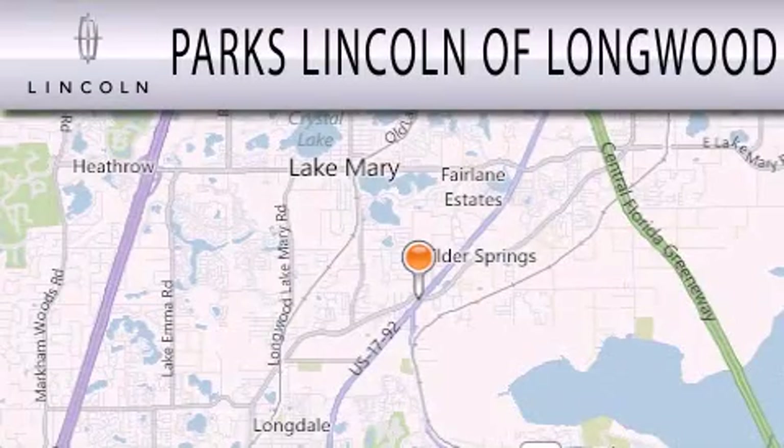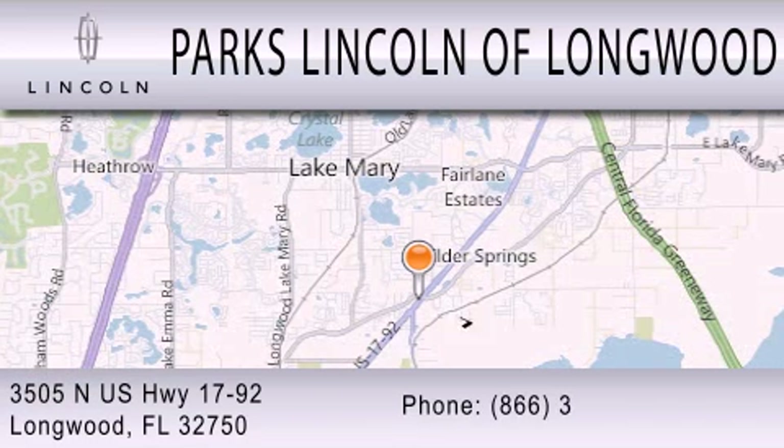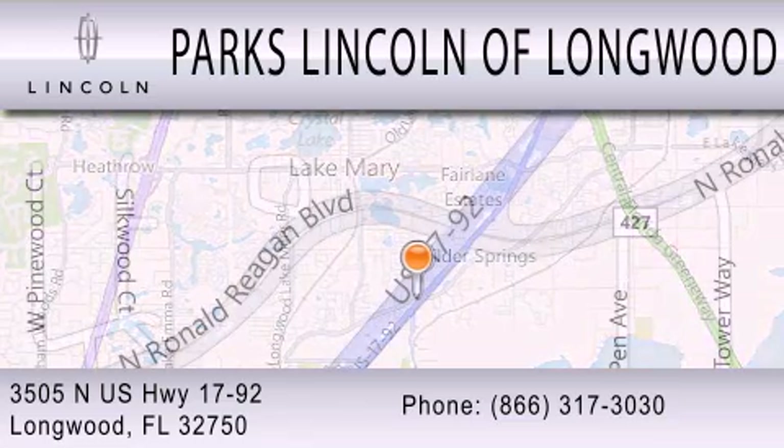Parks Lincoln of Longwood is dedicated to doing everything possible to ensure that the experience you have selecting your next vehicle is as pleasant as possible. We are located at 3505 North US Highway 1792 in Longwood.